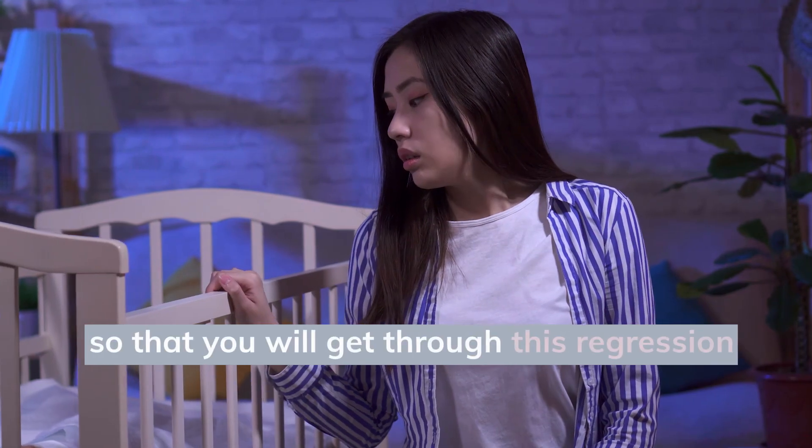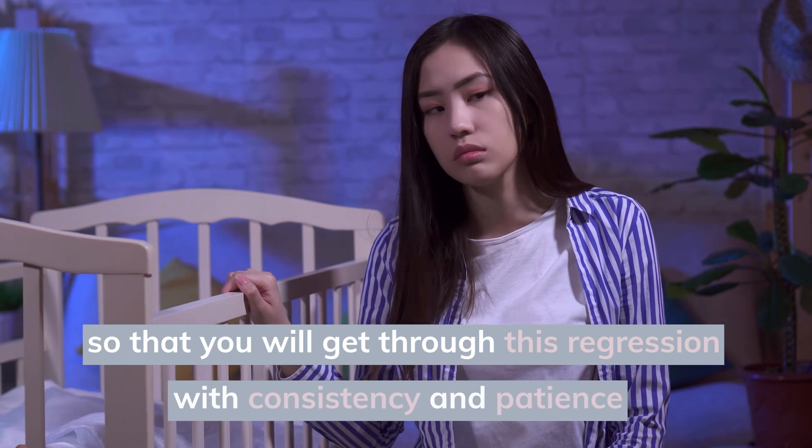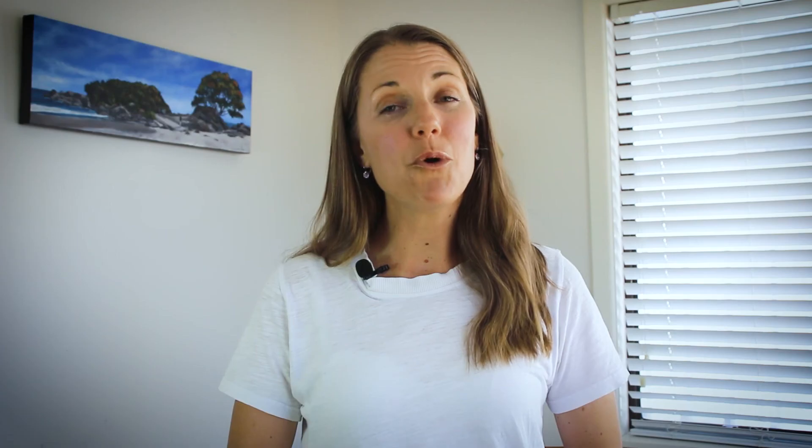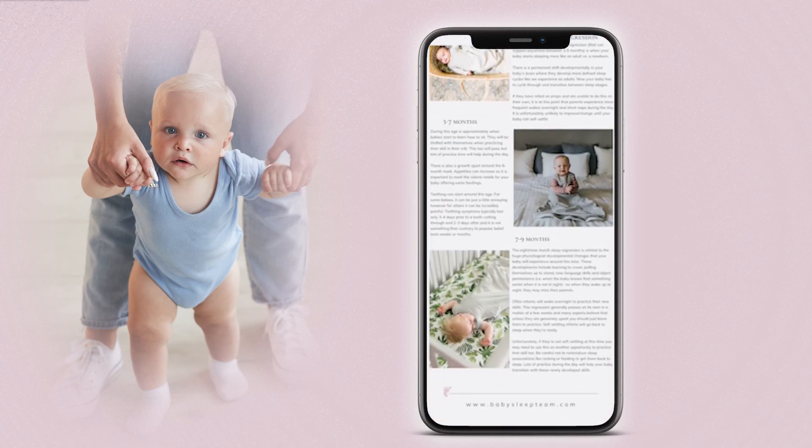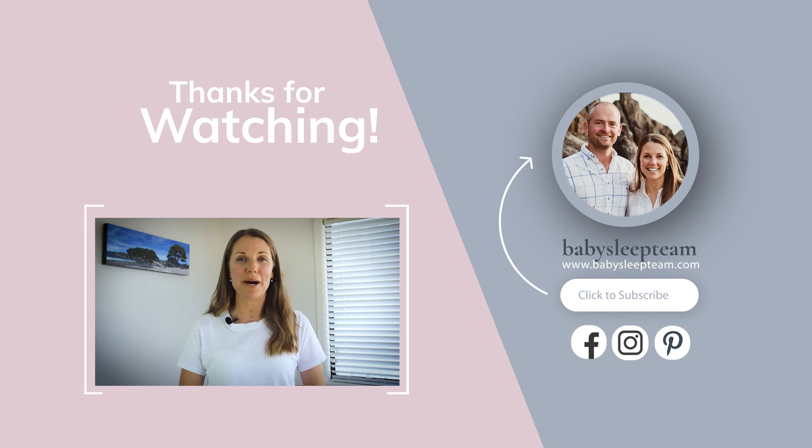Please know that this sleep regression disturbing your little one's sleep is completely normal and it's a temporary developmental leap, so you will get through this regression with consistency and patience. If you're looking for more information on sleep regressions, you can access our free sleep regressions PDF download covering all sleep regressions right up to 2 years of age. You can also watch the next video on ideal bedtime routines to help you maintain a consistent bedtime routine for your little one. Thanks so much for watching and I'll see you soon.